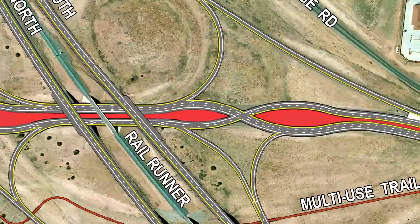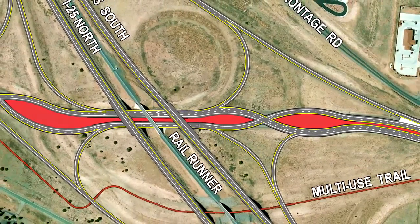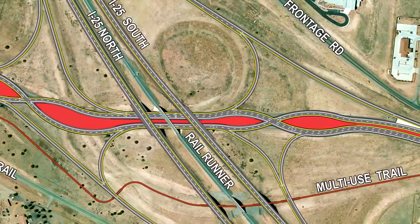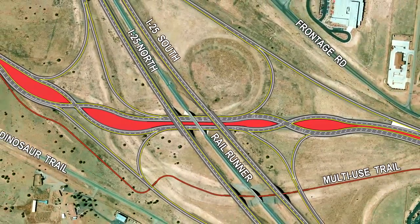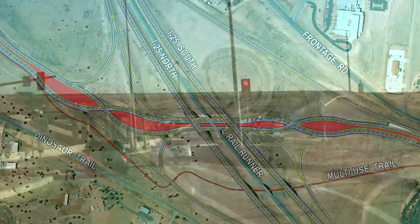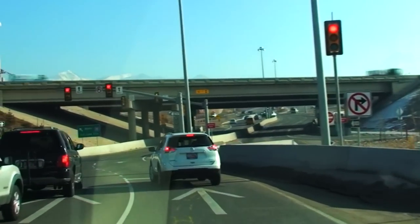On an overhead map, the configuration appears more complex than a conventional diamond interchange. But in reality, drivers find the diverging diamonds to be surprisingly intuitive and natural to navigate. The path for through traffic is slightly different than in a traditional diamond.